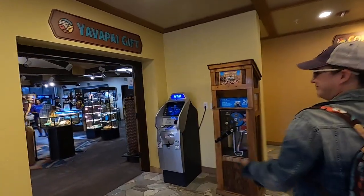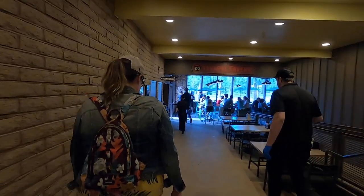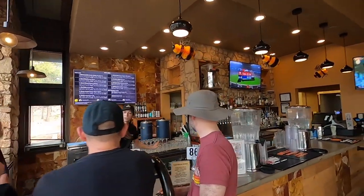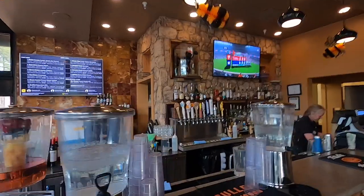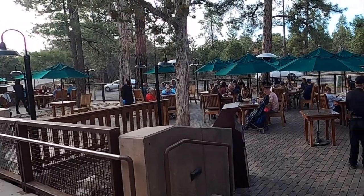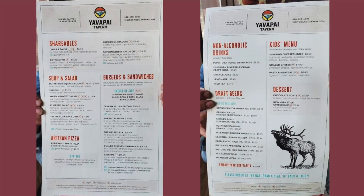Walking into this restaurant you're actually walking into a hotel, so you're gonna go by the check-in area, there's a gift shop, then you have to go around a corner and find the restaurant. You order your food counter service and then find a place to sit. You can sit inside in a beautiful dining room or like we did, outside in this beautiful Arizona weather. The menu is small but has a lot to offer.